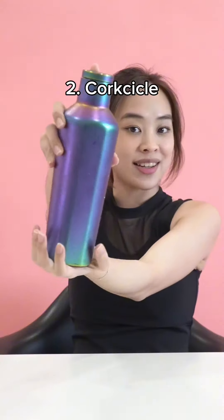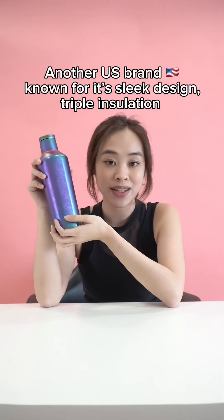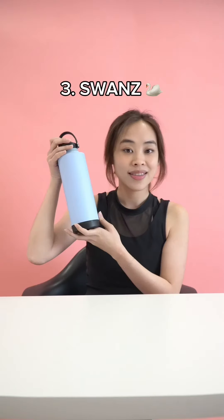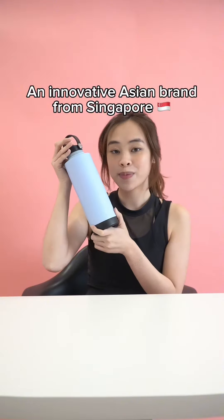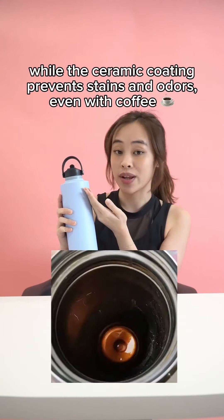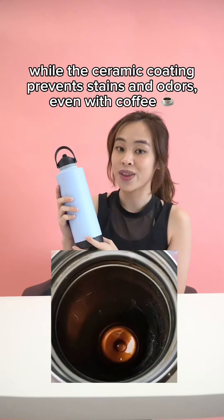Next up is Corkcicle, another US brand known for its sleek design, triple insulation, and for keeping drinks hot up to 24 hours. Then there's Swanz, an innovative Asian brand from Singapore. Their modular design allows for easy cleaning and customization, while the ceramic coating prevents stains and odor, even with coffee.